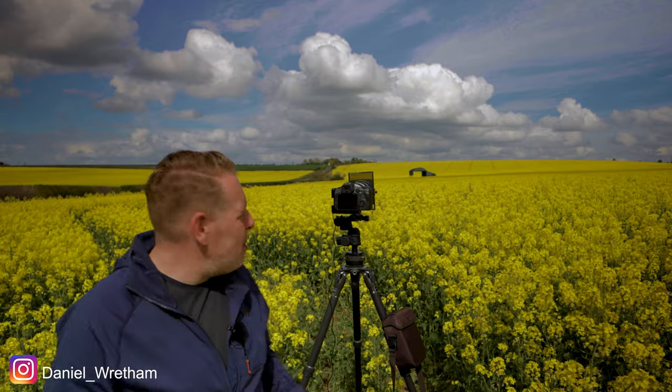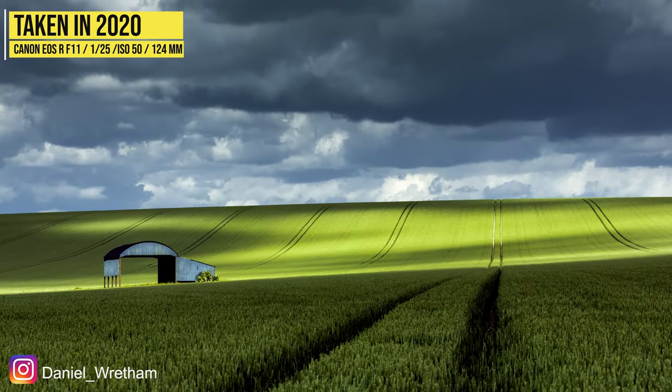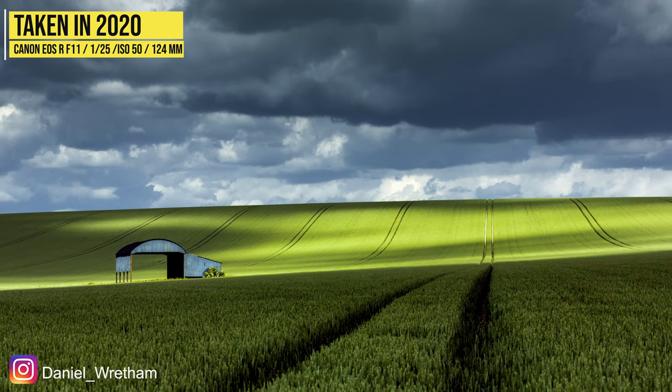Great to see you all again, guys. Thank you so much for joining me. I'm so pleased to be able to bring you to one of the most iconic scenes in Dorset. This is the Dutch barn and it's got rapeseed in here. This is a rarer occasion because this only happens once every three to four years because of crop rotation. There's usually corn or barley in this field and it's obviously a completely different look.